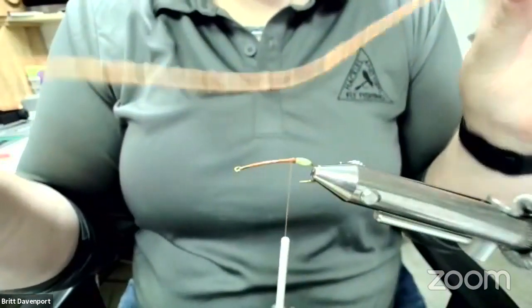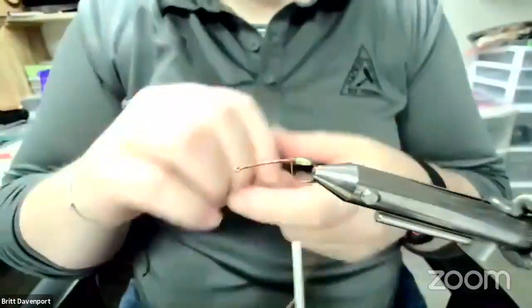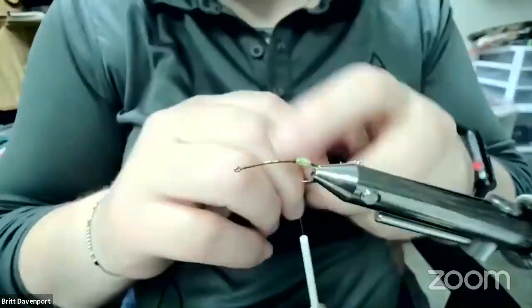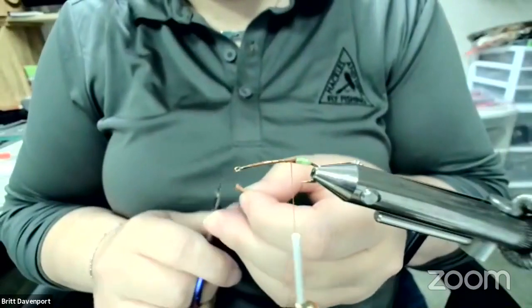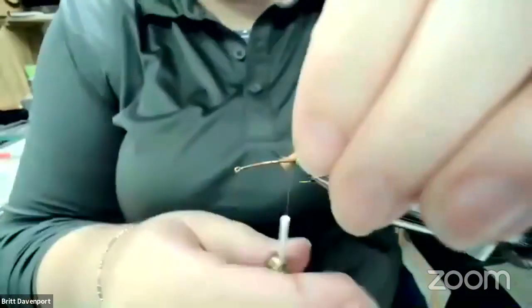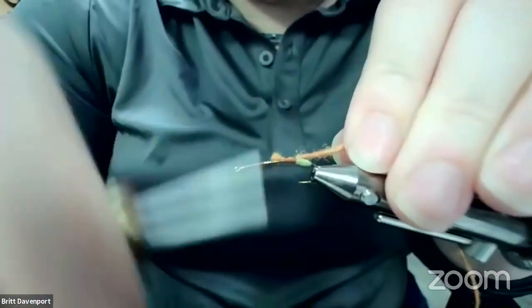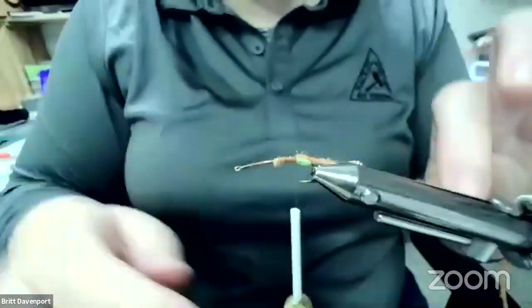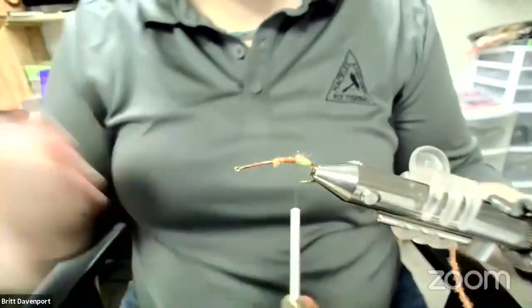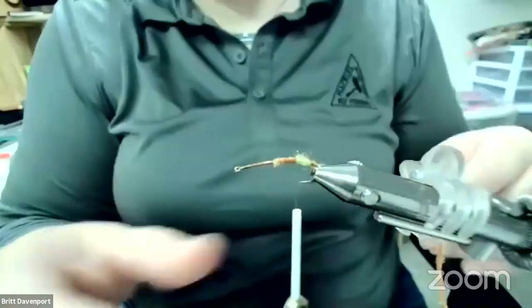Instead of cutting a hank of this off, I'm just going to leave it pretty long and set the spool down on my base. By doing this I'll just be able to use exactly what I need — no waste product at the end. That's one of the definite features of the Nor-Vise: you can do things like that and not have a bunch of waste materials. Just tying that in, then I'll clip it back to keep it out of the way for now.